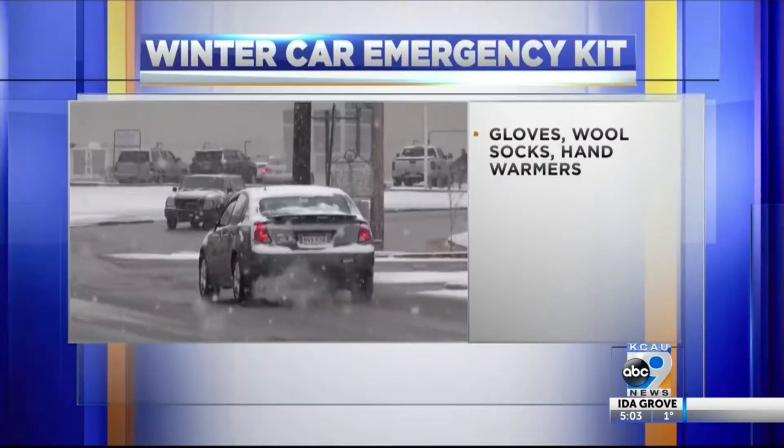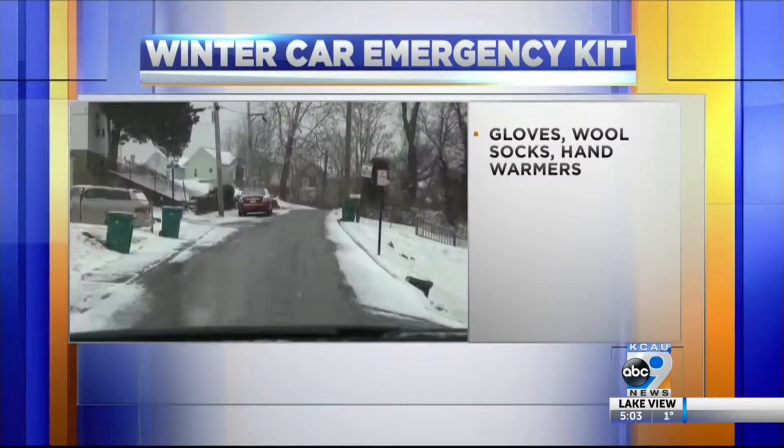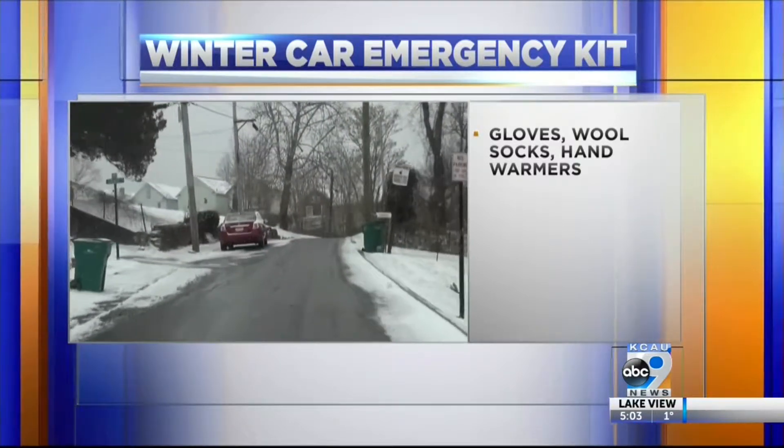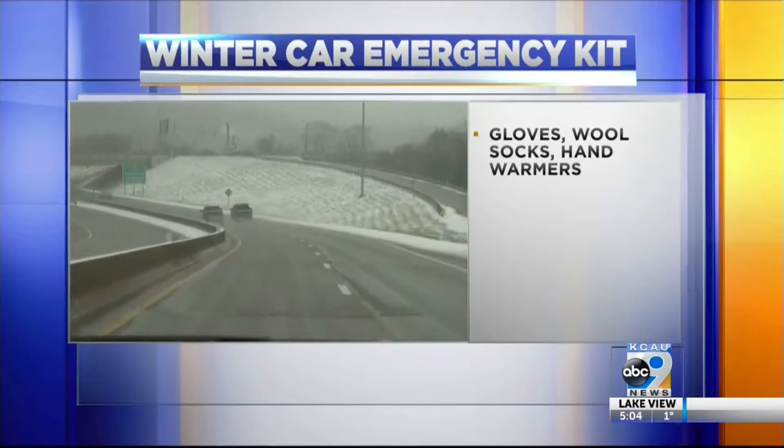If you find yourself stuck on the side of the road, it's helpful to have a few emergency supplies in your car to keep you safe. First and foremost, anything that will keep you warm, like gloves, wool socks, or hand warmers.